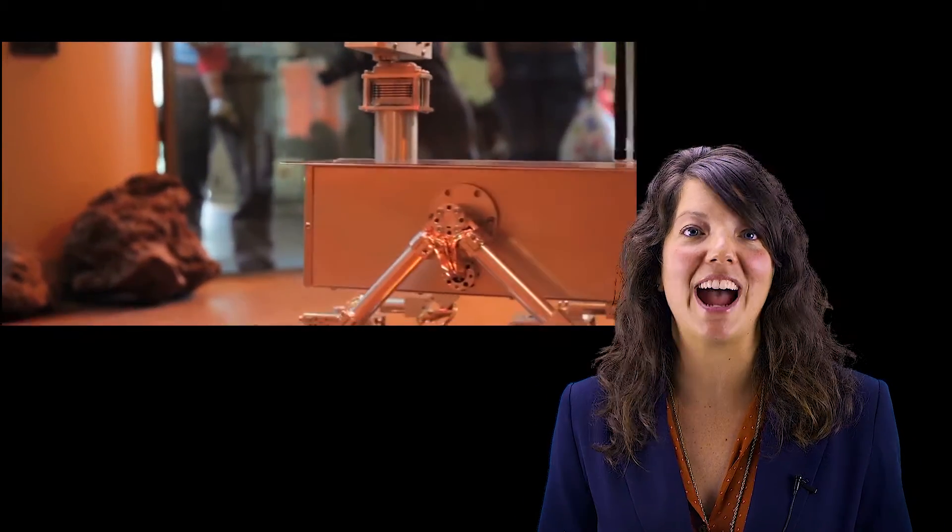The Asheville Museum of Science is available for your next event, field trip, or ultimate birthday party, where all the exhibits are at your disposal.